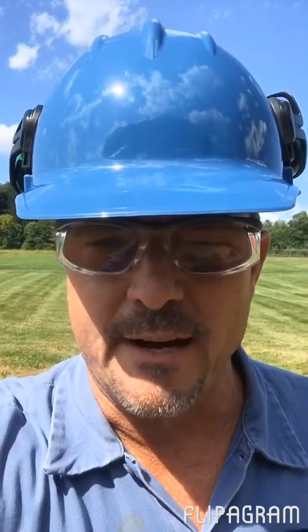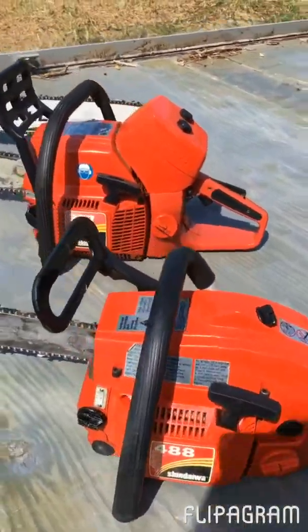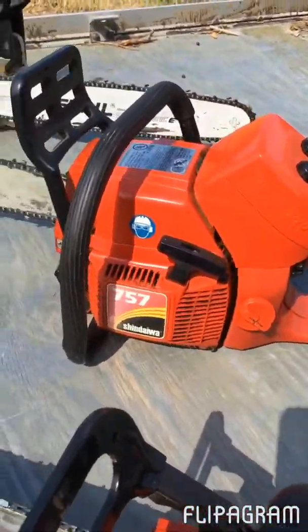I'm kind of guessing there's probably not going to be a big difference between the 488 and the Stihl 029, but I'm really hoping that the 757 is going to beat them both by a pretty good margin — that was the whole reason I bought that saw. Actually just picked it up today, so really curious to see how it's going to work. Here I have the 488 Shindaiwa and the 757 Shindaiwa.